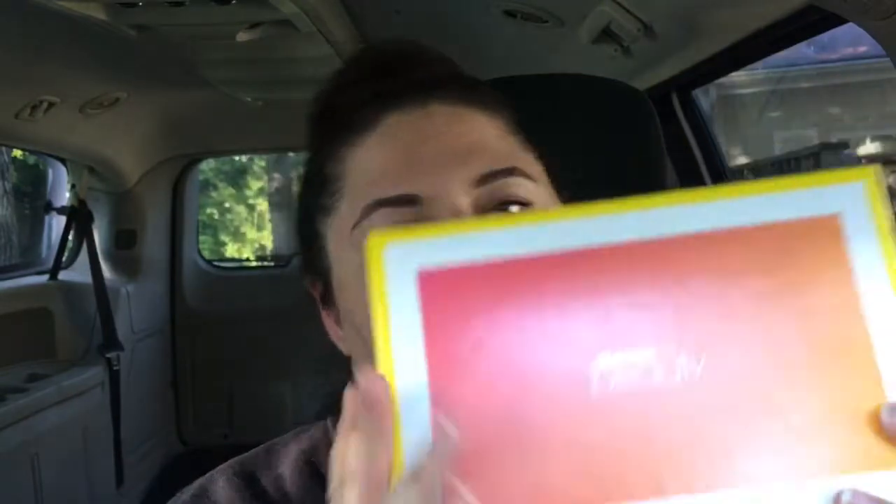Hey guys, how's it going? I had a very long tough day today at work and I just want this day to be over with. But I came home and I got my Walmart beauty box — yay! If you didn't know, Walmart has a beauty box: it's $5, four times a year, and they just send you samples and things like that.